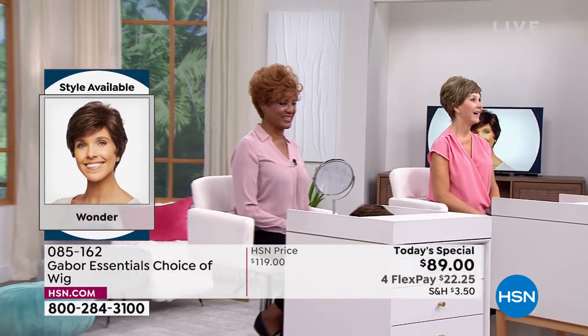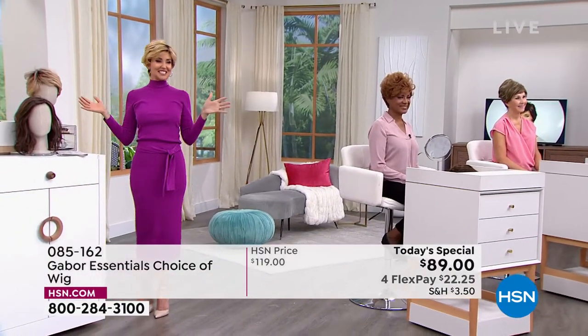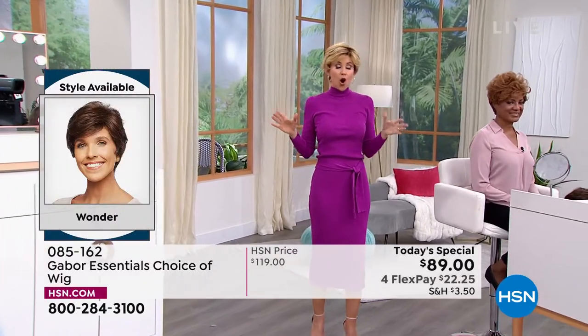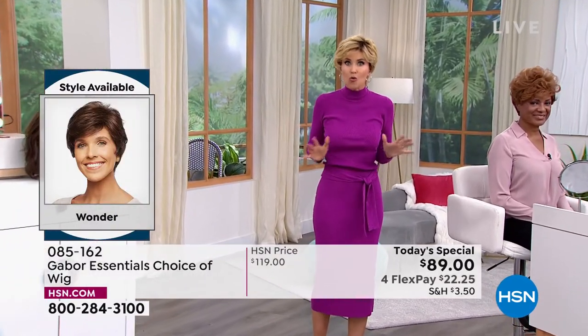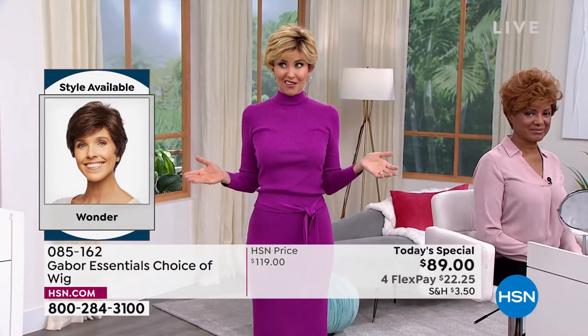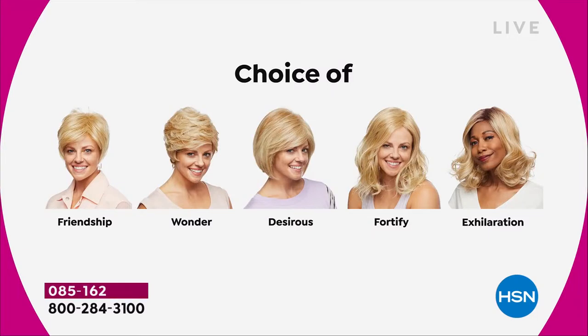The quality of your Gabor wigs is absolutely incredible. Soft, beautiful, very natural looking. So try a new color. If you've always wanted to be red, go for the red. Maybe you're thinking about growing out your hair and letting it go gray. If you're in the in-between time, try that gray. You can go all gray all at once and then grow your hair out if you're trying to do that.